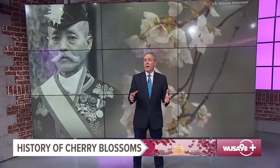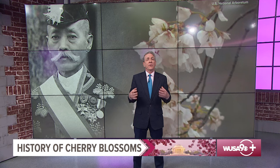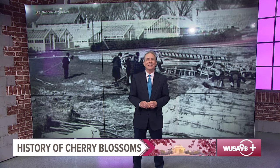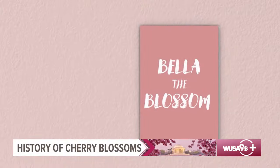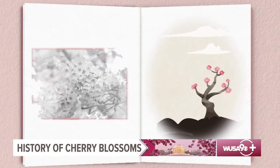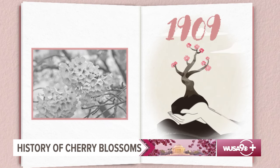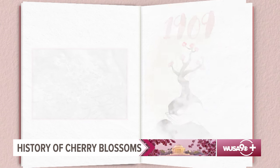The National Cherry Blossom Festival is not just about cherry blossoms — it's a celebration of the friendship between the people of the United States and Japan. And its origin, more than a century ago, reads like a fairy tale. Let me tell you a story about Bella the Blossom. Bella is a tiny cherry blossom in Tokyo, Japan. In 1909, she's scooped up and, little does she know, she's in for the biggest adventure of her life.